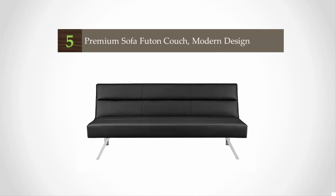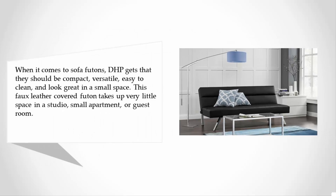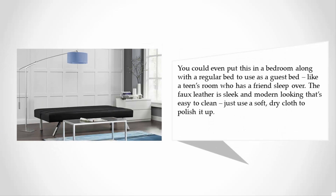When it comes to sofa futons, DHP gets that they should be compact, versatile, easy to clean, and look great. This faux leather covered futon takes up very little space in a studio, small apartment, or guest room. You could even put it in a bedroom as a guest bed, like a teen's room for a friend sleeping over. The faux leather is sleek and modern looking, and easy to clean — just use a soft dry cloth to polish it up.